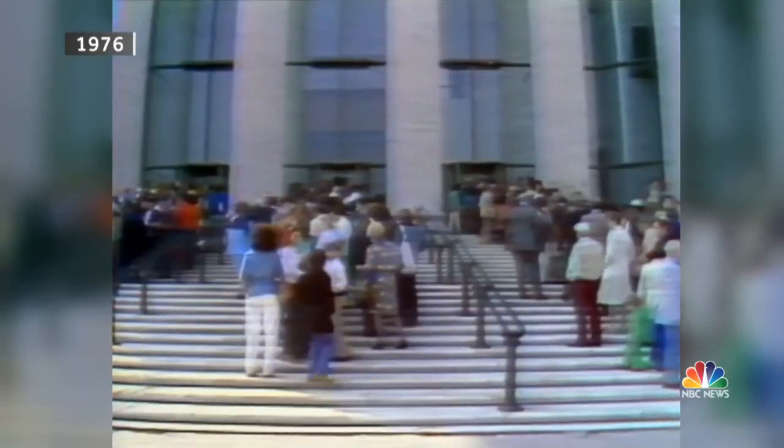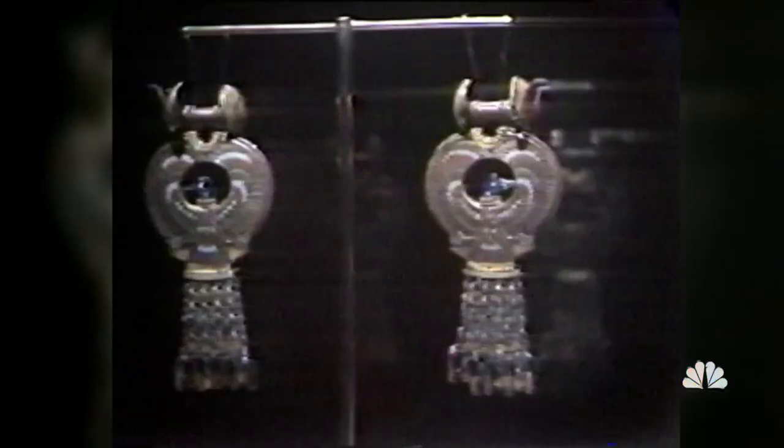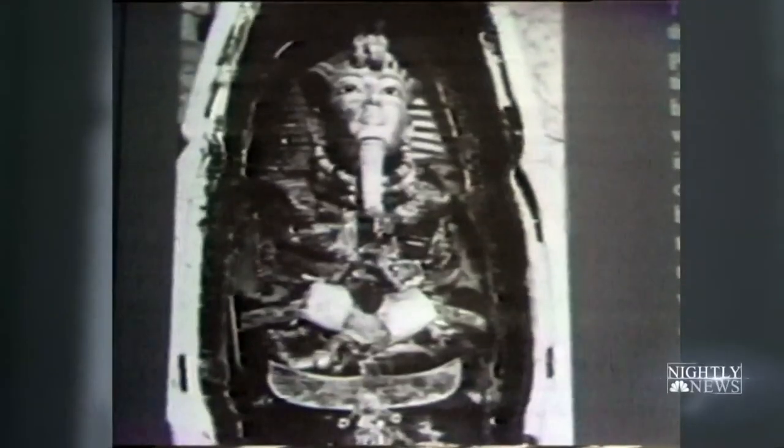When Tut's artifacts came to the U.S. in 1976, millions waited hours to catch a glimpse. Researchers have since studied his treasures and his mummified remains.